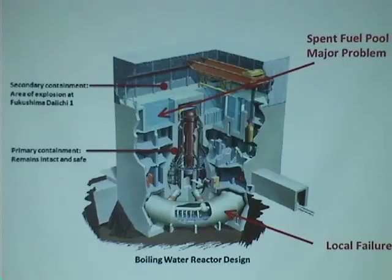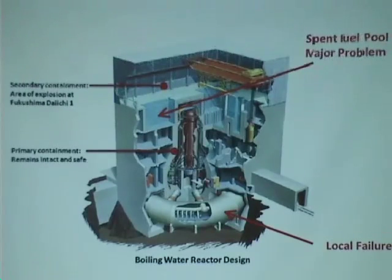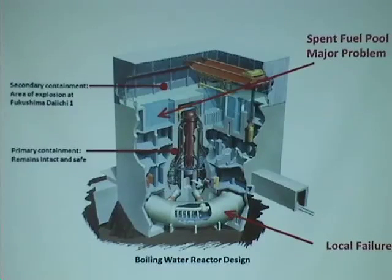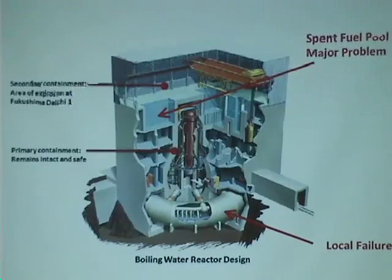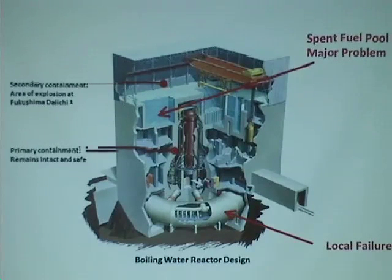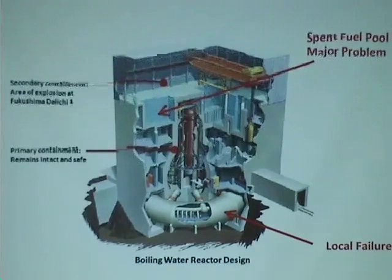It creates a big spike on the release of radioactivity. So now the situation is the following: reactors 1 and 3 have lost those pools, and the fuel is basically destroyed in there. Reactor number 4, the same situation.